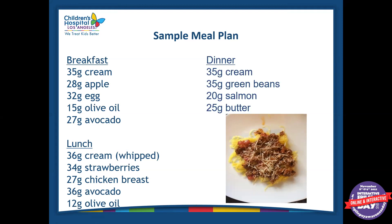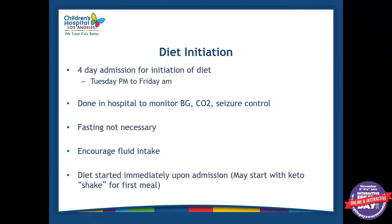We usually provide all of these recipes for our patients. We have a program called Keto Diet Calculator where we create recipes based on a certain ratio and certain calorie targets.